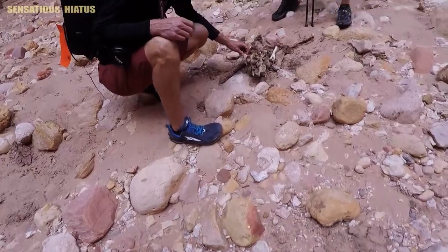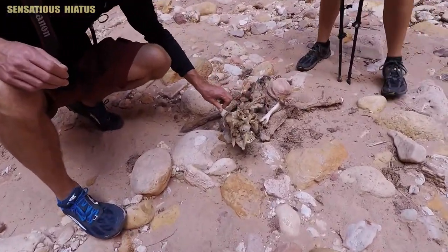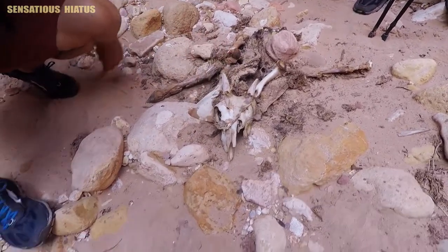At this point in the hike we came across what we think is a baby bighorn sheep — not 100% sure on that, could be a goat. It's a pretty well-preserved skeleton right here.